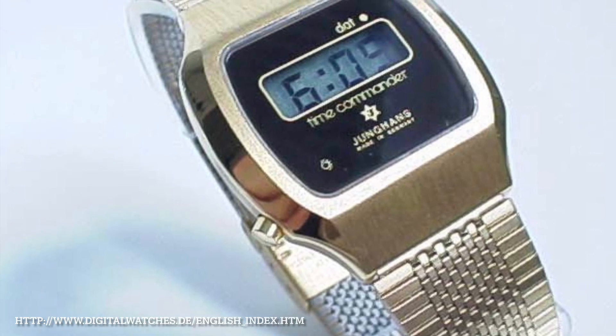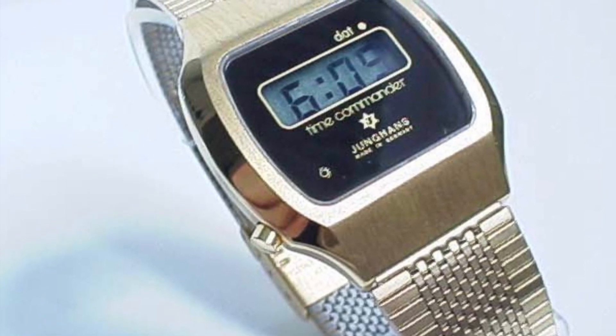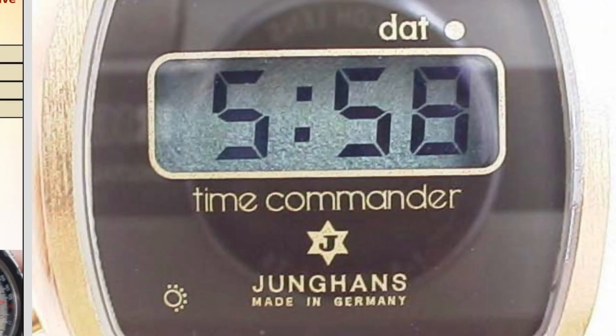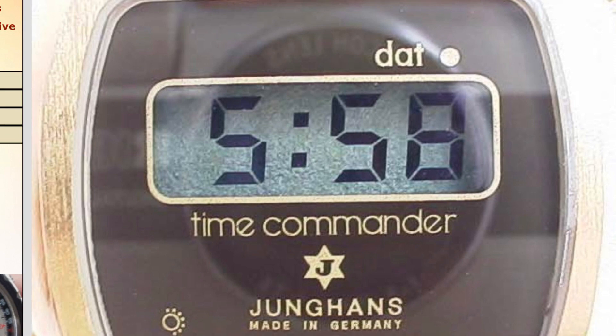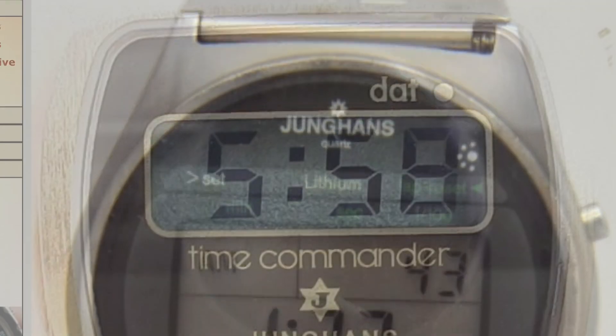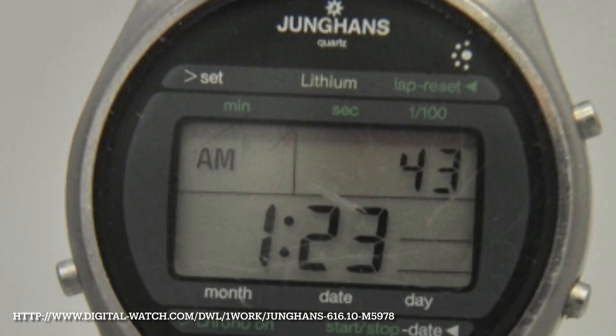Junghans, who many of you would know from the Max Bill connection and the Bauhaus designs, also played a role in innovation in the digital watch field. In the 70s they had some basic models like the ones you'll see on screen, but we'll come back later to some more interesting models from them.